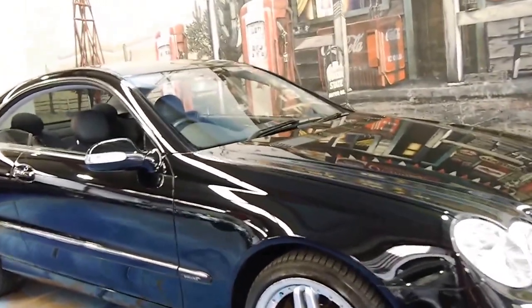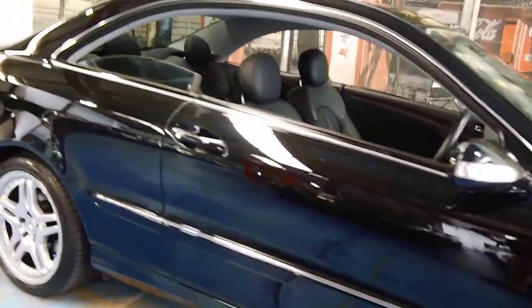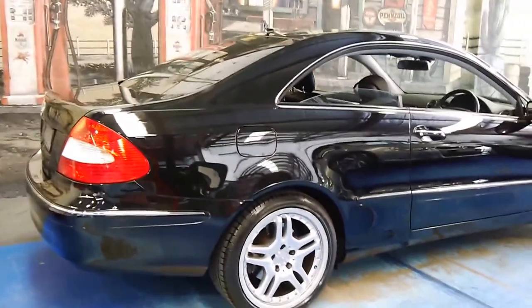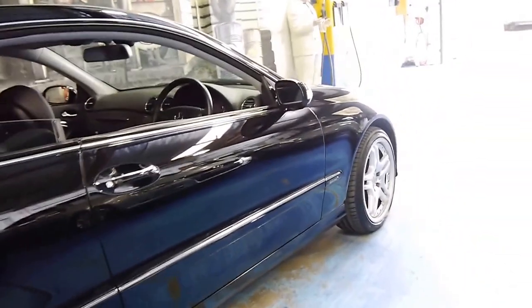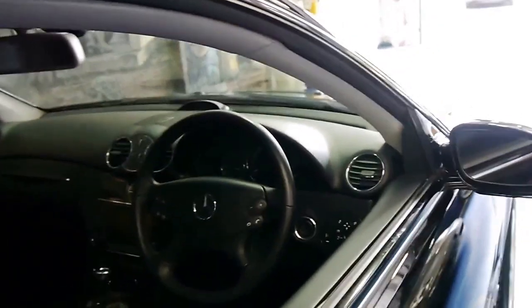Welcome to the Old Timer Centre. Here we have a 2007 Mercedes-Benz CLK 500 — the update series with the much newer 5.5 litre V8 and 7-speed gearbox. This particular car is an Elegance with many options.